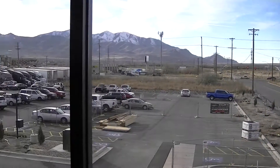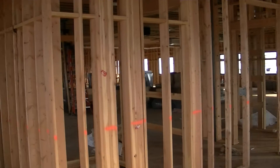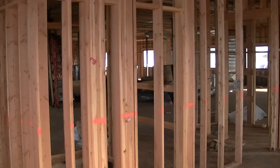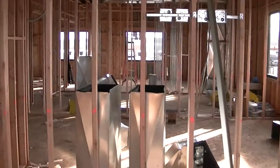Hey, it's Steve Chalene again with Pride Transport. Thought I'd give everybody an update on the building. Not a whole lot different than when I first showed you guys what was happening.